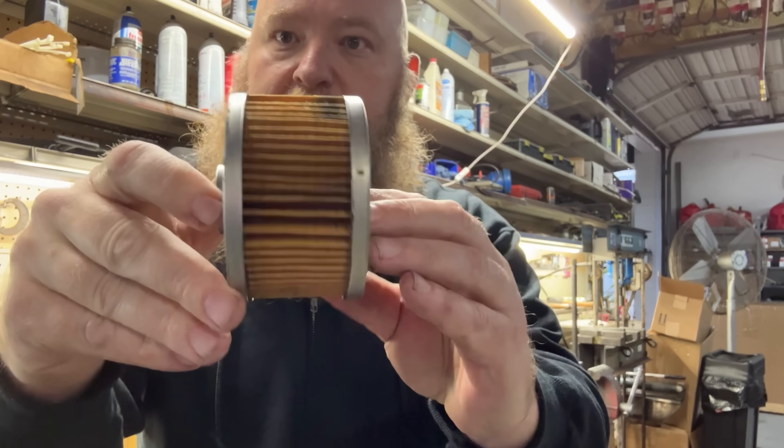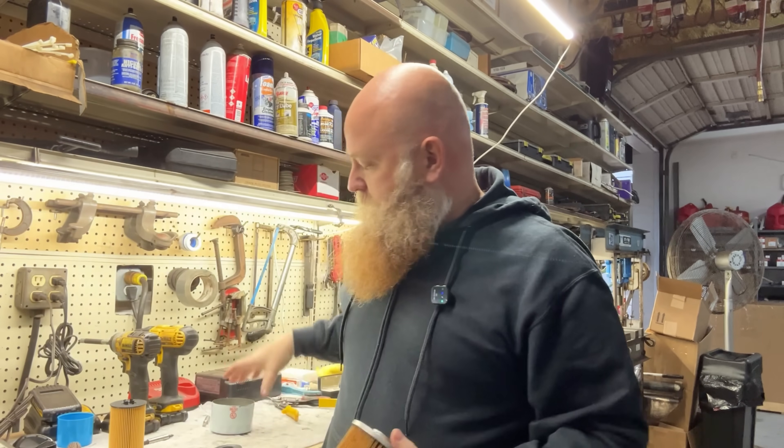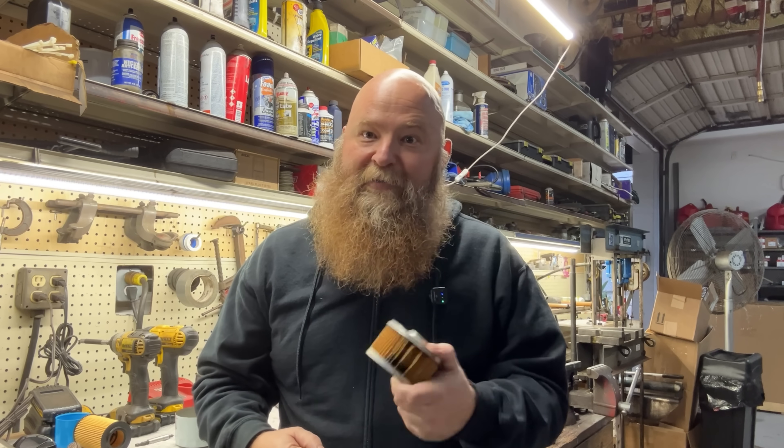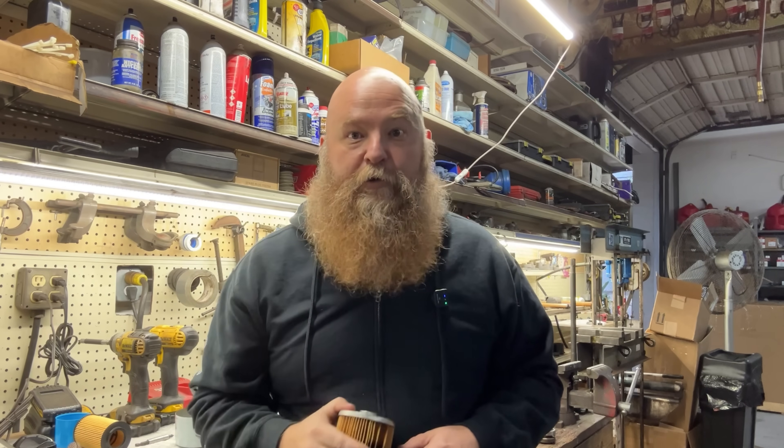Here's a cheap filter — brand new, I just cut it open. Here's why that matters. On cold starts, oil is thick. Thick oil does not pass easily through weak filter media. When resistance becomes too high, the filter's internal bypass valve opens. When that happens, oil skips the filter completely and goes straight back through the engine, unfiltered.